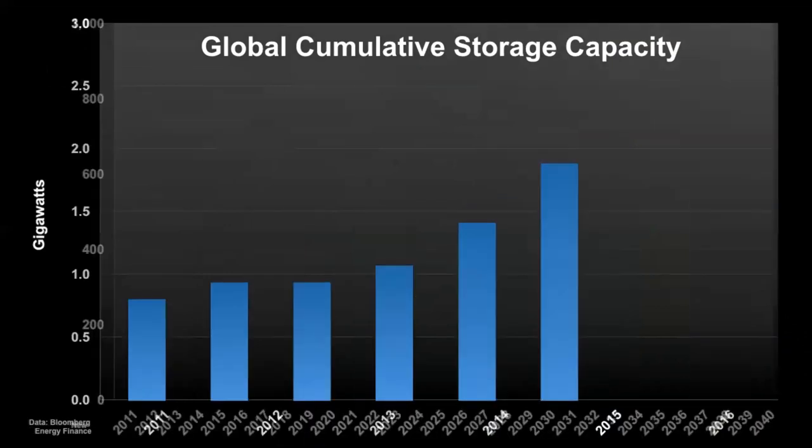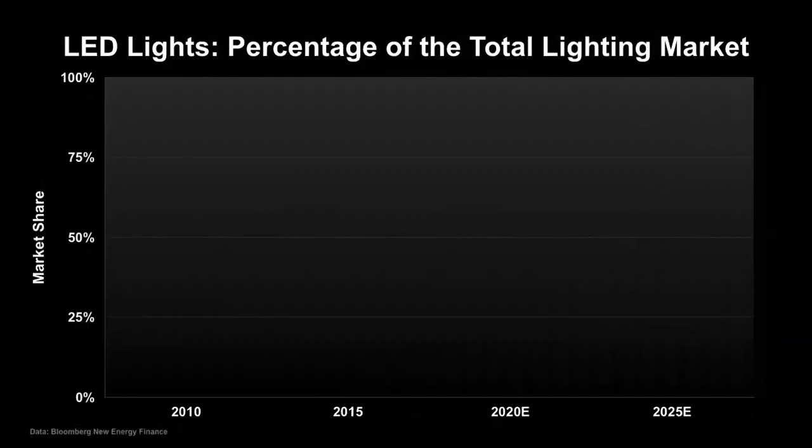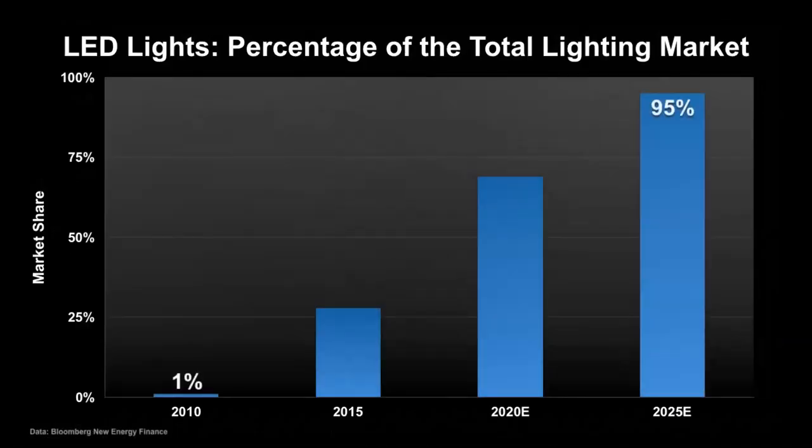Battery storage is an essential part of the green energy revolution. These graphs show historical growth of battery storage as well as projected growth—notice that the y-axis changes from 3 gigawatts in the historical graph to 1,000 gigawatts in the projected growth graph. Batteries allow storing excess solar or wind energy for use during times when the sun isn't shining or the wind isn't blowing, and they are also critical for the electric vehicle market. Within the next eight years, highly efficient LED lights are predicted to virtually take over the market, saving people money and reducing emissions.